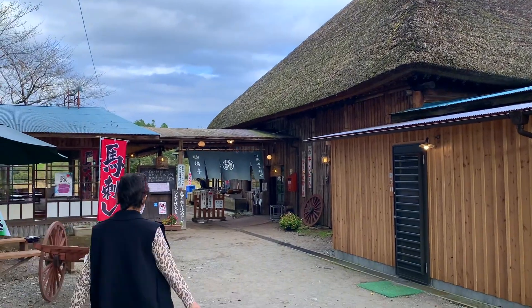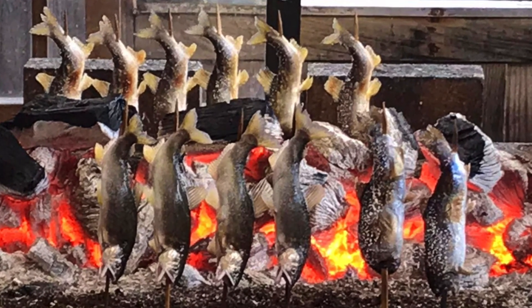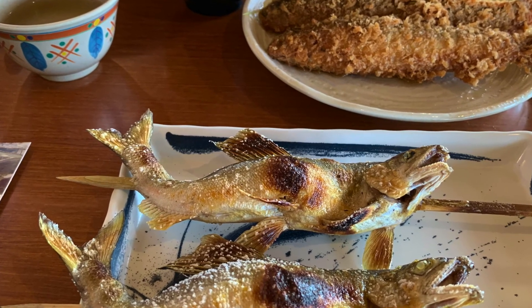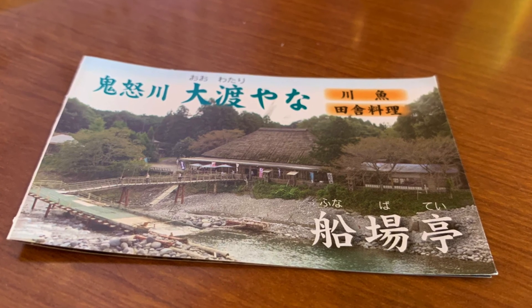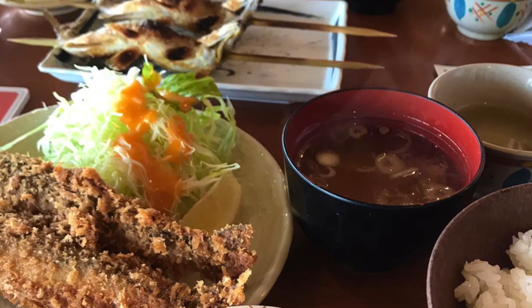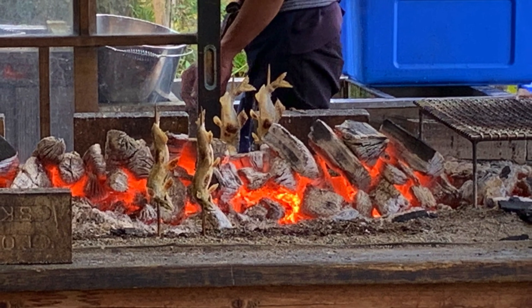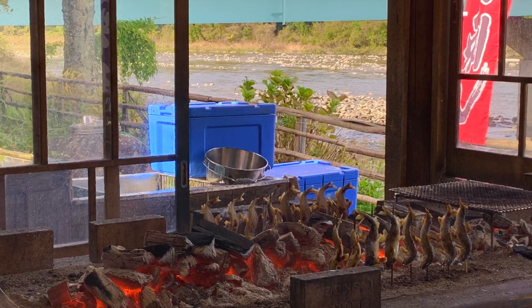Overall, if you ever visit Nikko, Japan, this is one of the restaurants you should definitely drop by because the food is fresh, delicious, and the vibe is something else. It doesn't matter if you're sitting outdoors watching the breathtaking view or indoors — it just has a very cozy, warm vibe.